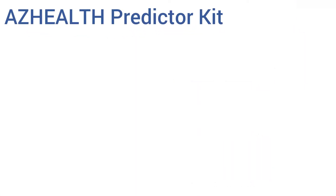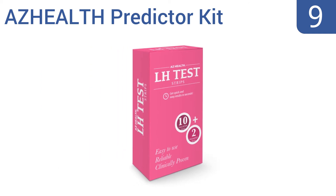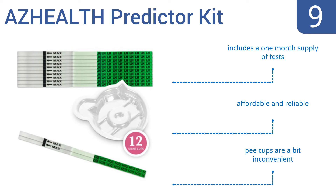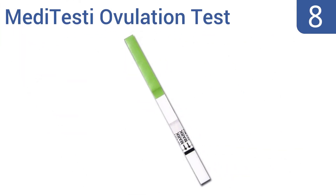At number nine, maximize your chances of conceiving naturally by using the AZHEALTH Predictor Kit. It includes an ovulation calendar and fertility calculator to help determine the best days to test, plus the stick has clear indicators on whether you're ovulating or not. It includes a one-month supply of tests and is affordable and reliable, but the pee cups are a bit inconvenient.